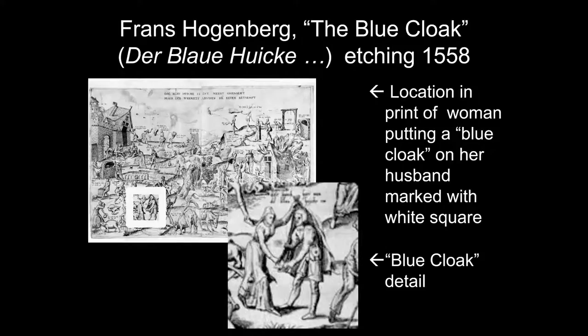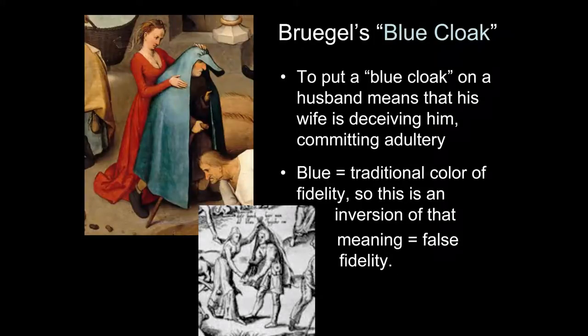To put a blue cloak on a husband means his wife is deceiving him — committing adultery. Blue is the traditional color of fidelity, so this is an inversion: a kind of false fidelity. Bruegel characterizes his figures very clearly. The young wife is dressed in red with a very low-cut bodice — a proper matron would have her cleavage covered. The husband looks old and decrepit, needing a cane, bowed over. She stands behind him with the cloak covering his face, obscuring his gaze. The deceit is spelled out much more fully in Bruegel than in Hogenberg.